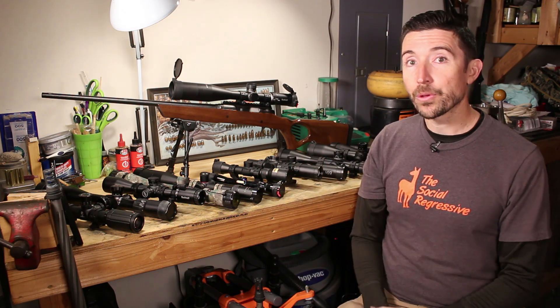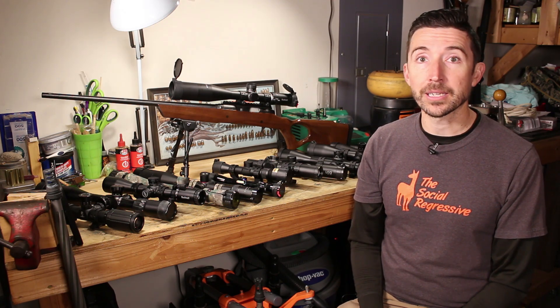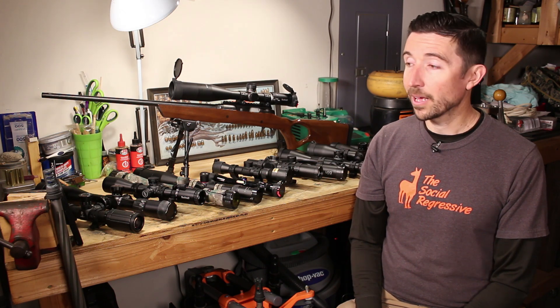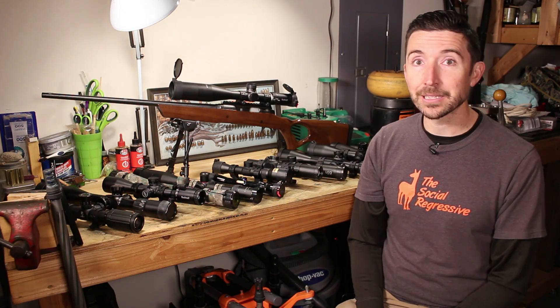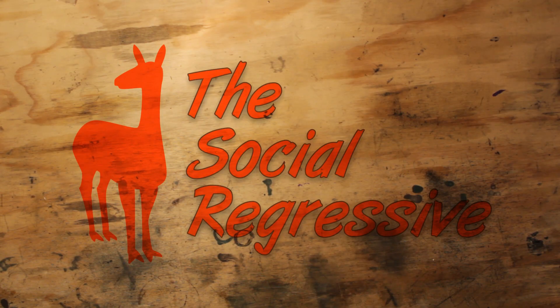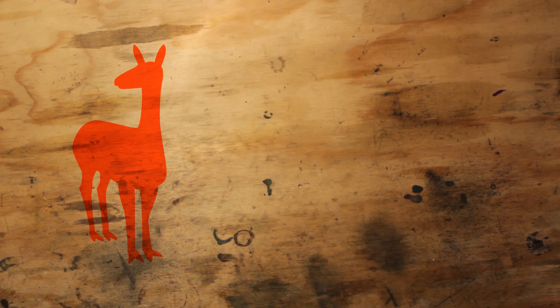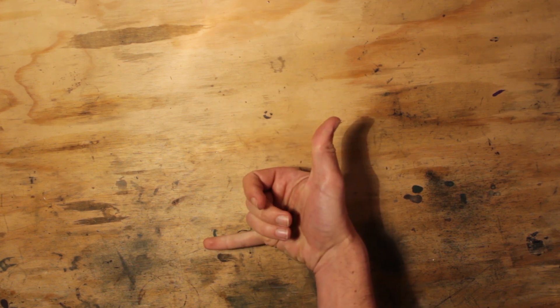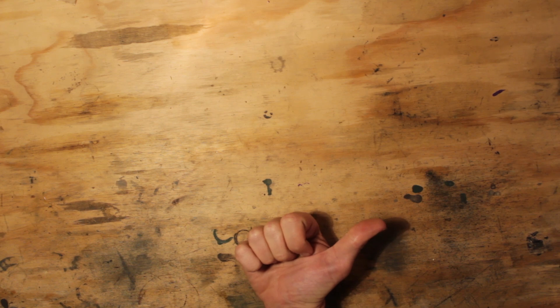Thank you to the Patrons of the Destructive Arts for making videos like these possible. If you'd like to join them, I'll put a link to Patreon below. At the 338 Lapua Magnum level we have Sportsman's Guide, Stan and Mary, and Tyler. At the 300 Win Mag level we have Joseph Davis, Peter, Mr. No Name, and Howard. A lot of other folks are chipping in a buck or two a month to help keep these videos coming. Check out this playlist for videos in a similar vein, and remember the Social Regressive is on Patreon - become a patron of the Destructive Arts and earn some goodies while helping us provide high-quality videos.